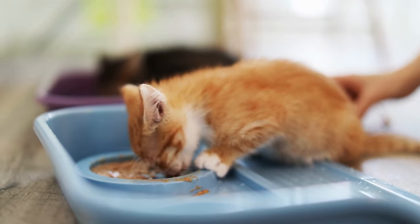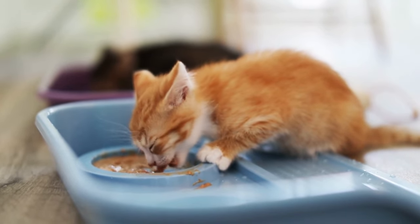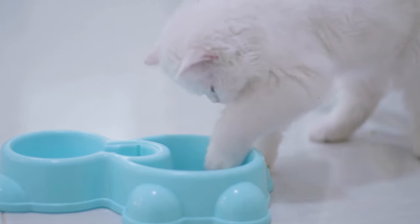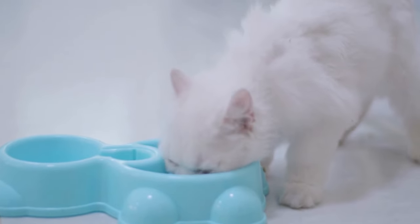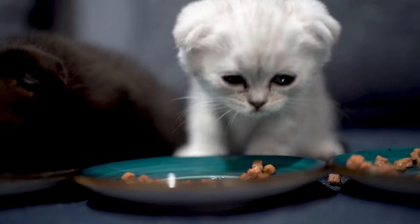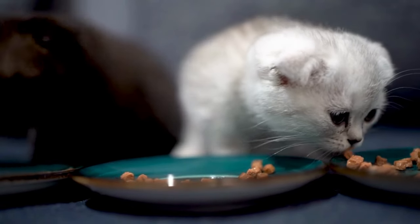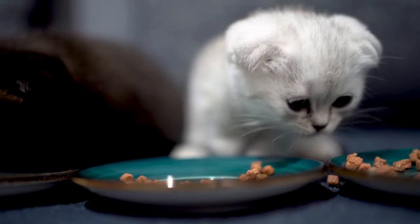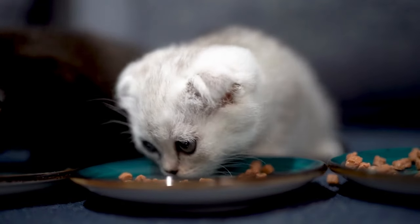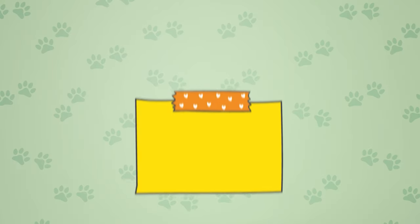Make sure kittens have food available at all times and supplement gruel with a bottle every eight hours if they aren't taking to it right away — it may take some time. Once kittens are five to six weeks old, they should be able to eat wet or dry cat food on their own. Dry food should become the primary source at six to seven weeks, with smaller amounts of wet food still provided. Dry food should be available at all times; wet food a few times daily. Regularly weigh kittens and track growth in a journal.